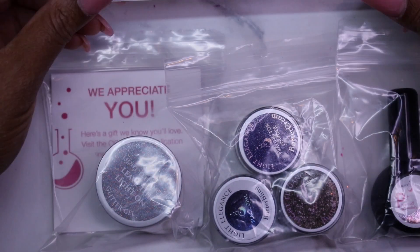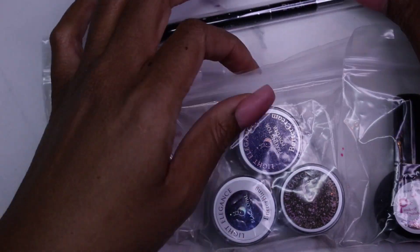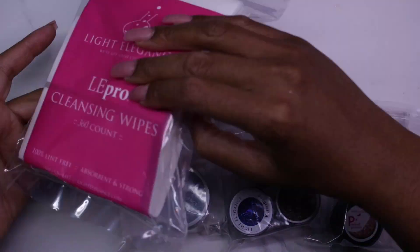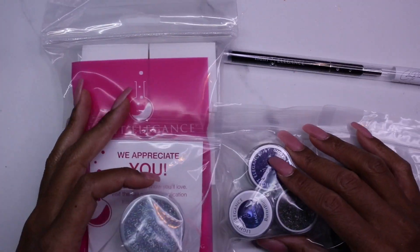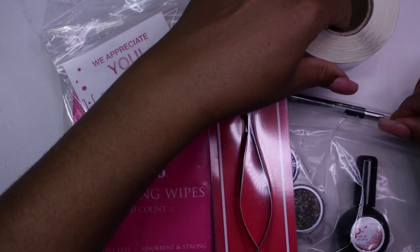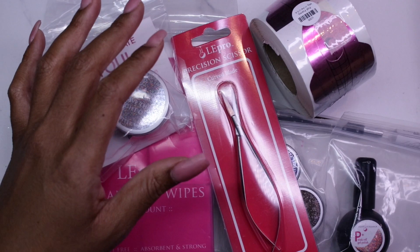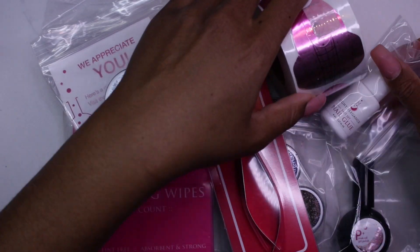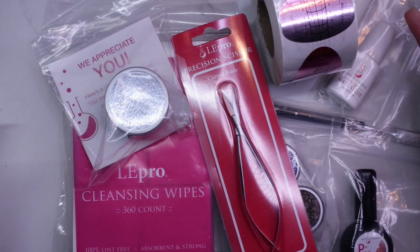Alright, so that is my haul from Light Elegance. I purchased all of this myself — these are items from my wish list. I appreciate the free gift too, because who doesn't want free? Though is it really free if you have to buy a certain amount to get it? I don't know, but I'll take what I can get.